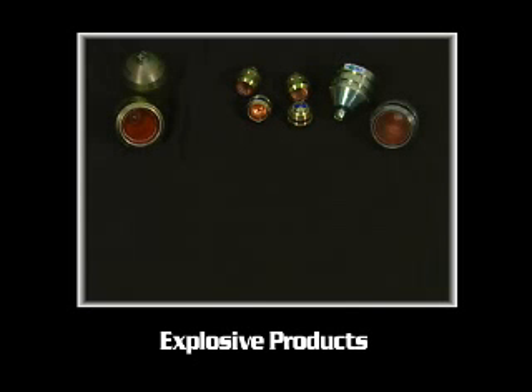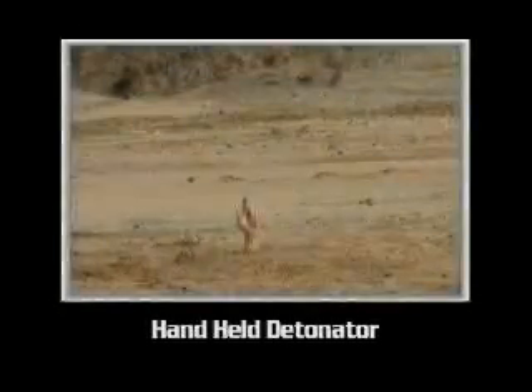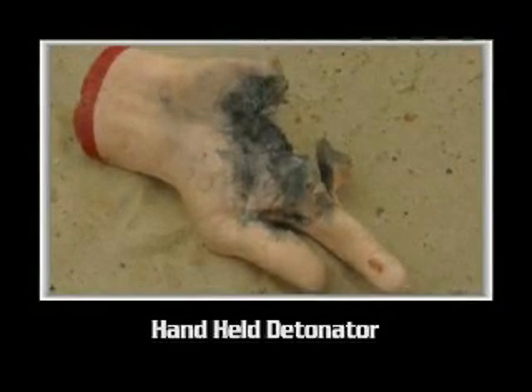Oil field explosive products range in size and relative power from very small to quite large. Detonators, for instance, contain only a few grains of explosive. Even with a relatively small amount of explosive, detonators can severely injure personnel and damage facilities and equipment.